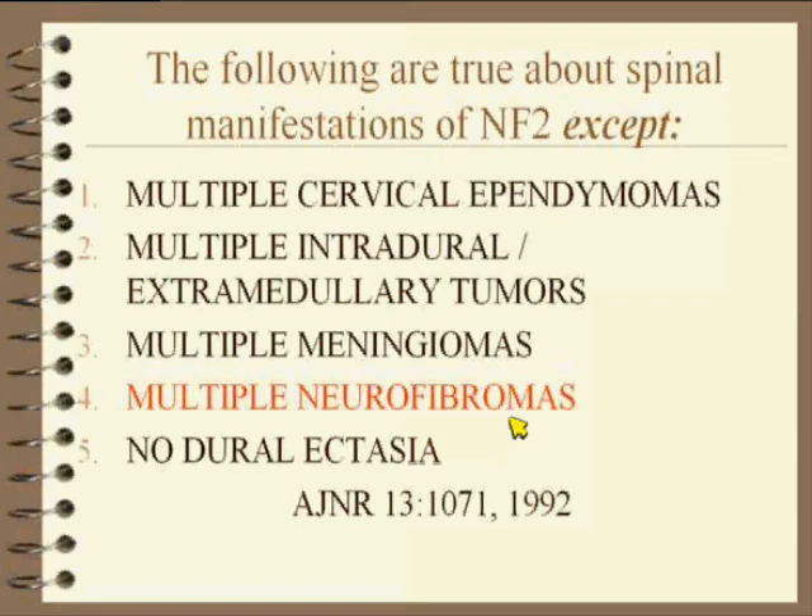NF2 is schwannomas, meningiomas, ependymomas. There is no mesodermal dysplasia component. This is completely separate — do not confuse it with NF1. They don't get dural ectasia; they do get multiple intradural extramedullary lesions, and they get ependymomas.